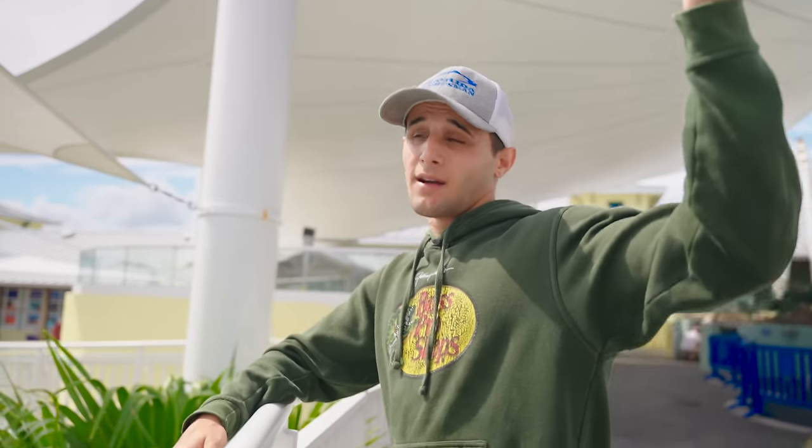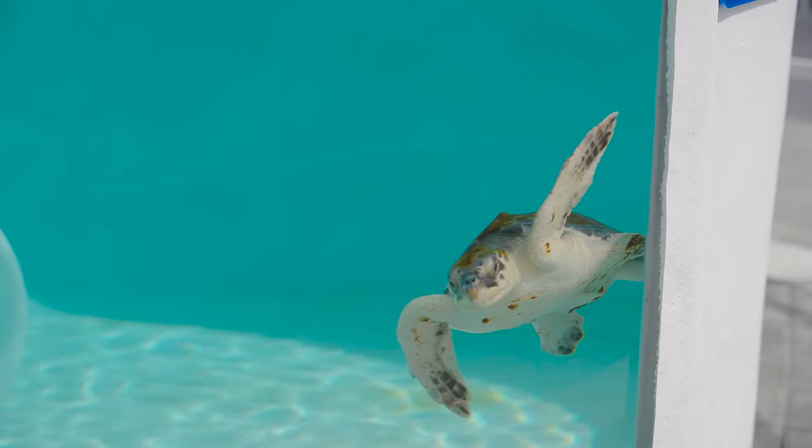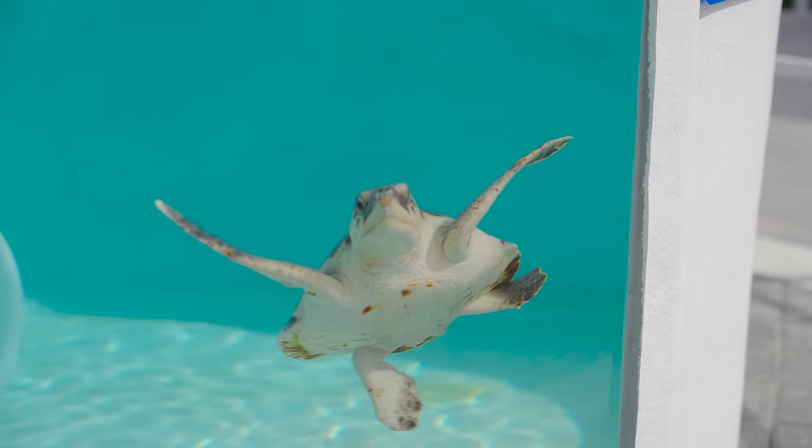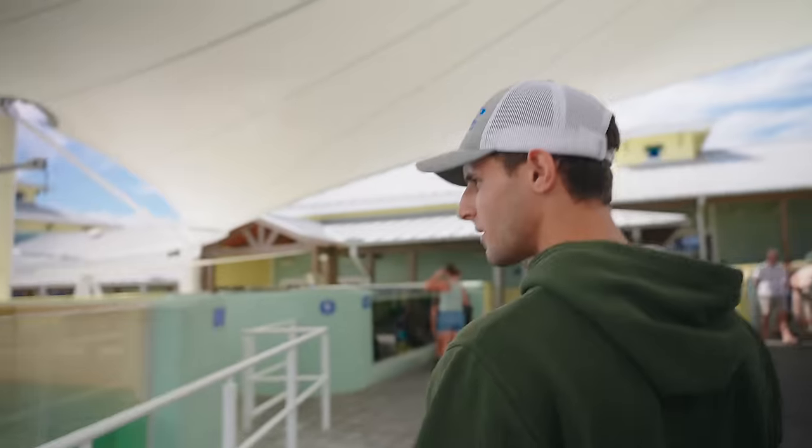The coolest part is that they get a second chance. A lot of these sea turtles, there's not anyone out there to actually give them a second chance. But some of them get really lucky — somebody comes by, sees them injured, gives Loggerhead a call, and they rehabilitate them. That's the coolest part in my opinion. But let's keep touring and see what else they've got.